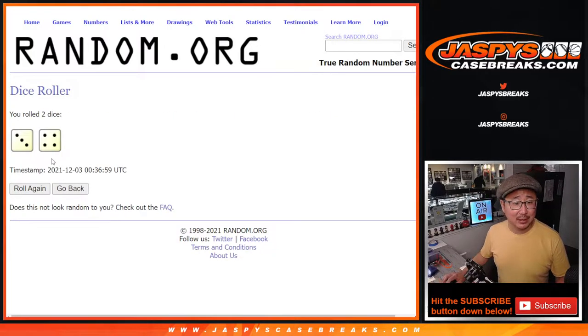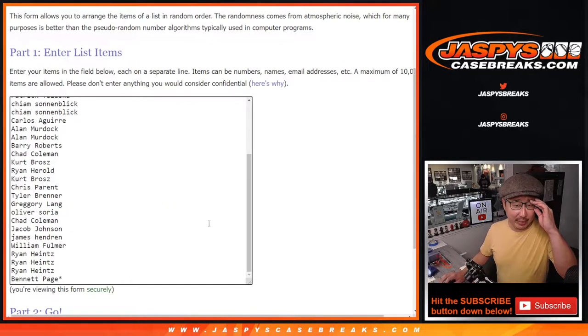Let's randomize it. Three and a four, seven times. The giveaways will be in a different dice roll, but lucky seven for names and teams.